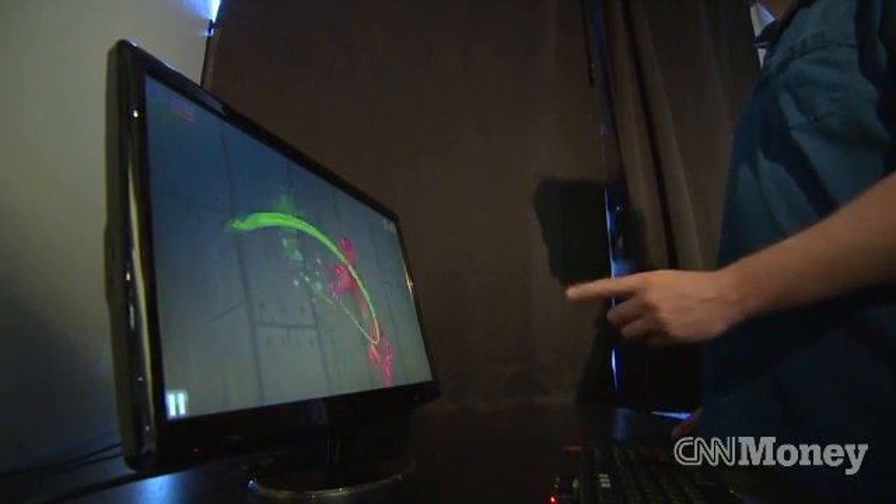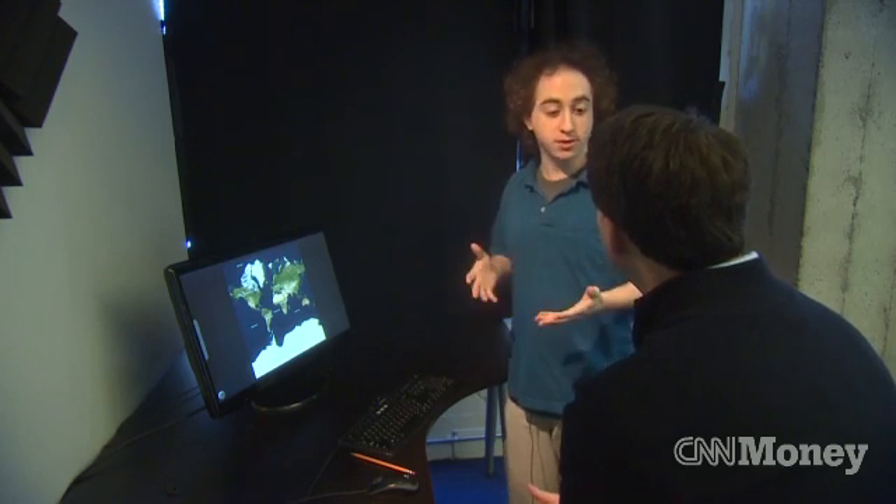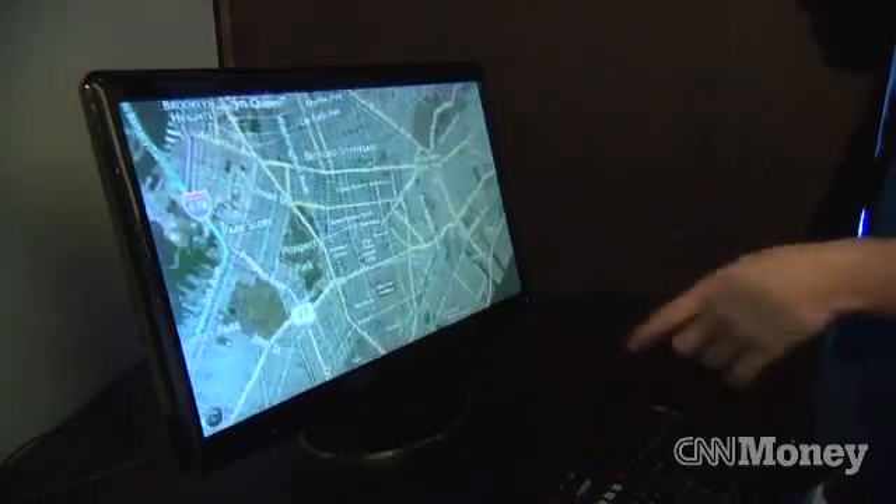You think gaming will be a big component of the Leap? I think it's definitely a component of the Leap, but there are a lot of other things you can do with your computer that are really interesting.